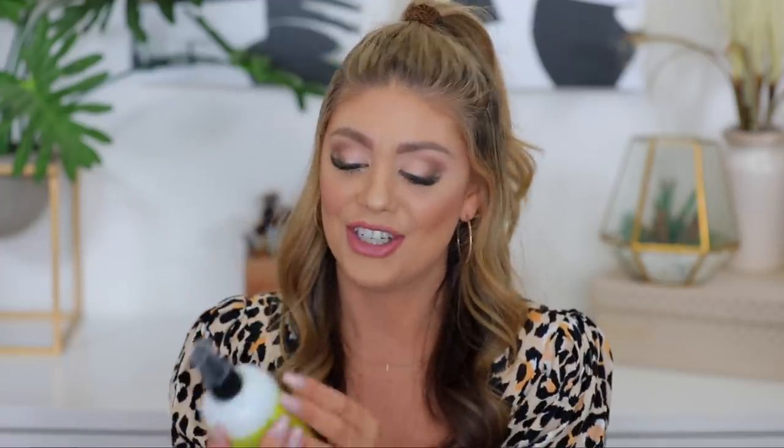I will be washing my hair ASAP and checking that one out to see which one I like better, because I know I love the Drybar one. But this one — something about it is making me think maybe it's going to be my new love. We'll see.